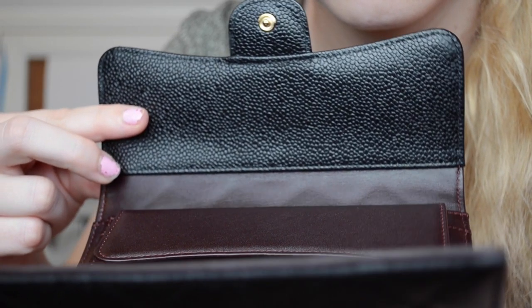It also has a secret compartment. Chanel is known for their secret compartments — it is said that Coco Chanel used to put her love letters in them. In an actual Chanel bag you have a secret compartment when you open the flap, and in this wallet you do as well, so they mirror each other beautifully.